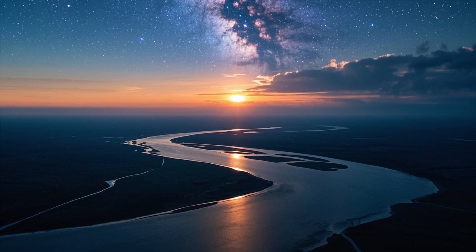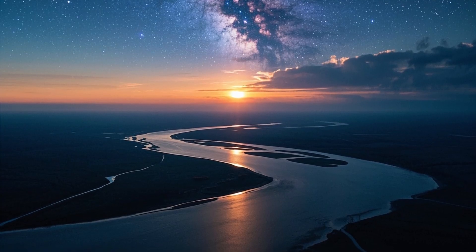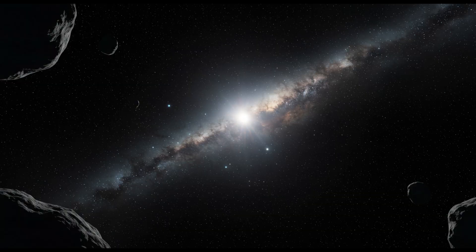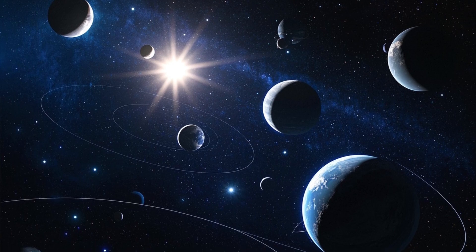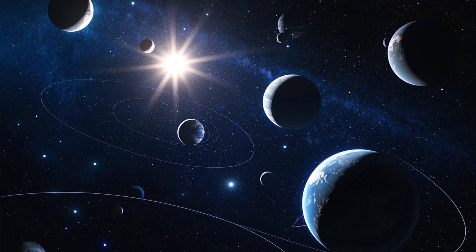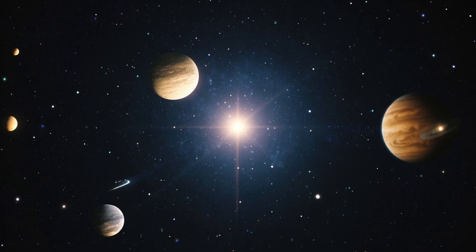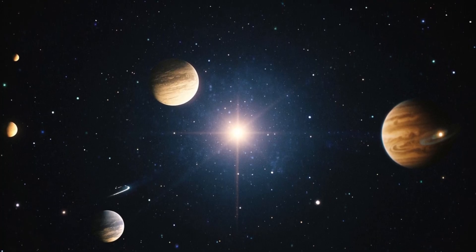We've explored how the detection of frozen water around the star HD 181327 is a fascinating clue about the origin of water on planets like Earth. But this raises an even more intriguing question: if this water is everywhere, could there be worlds as blue as ours scattered across the universe? What stops us from imagining that beyond our small blue dot, there are oceans shimmering under the light of distant stars?